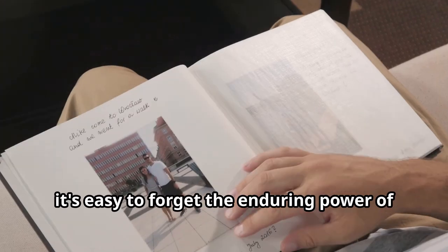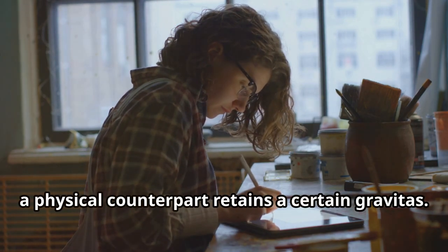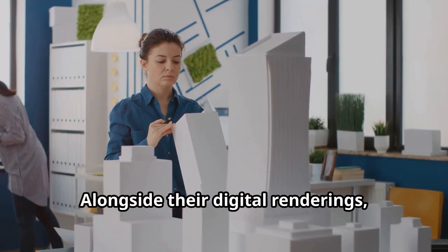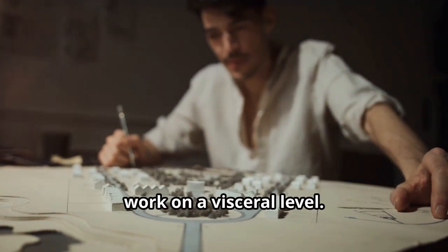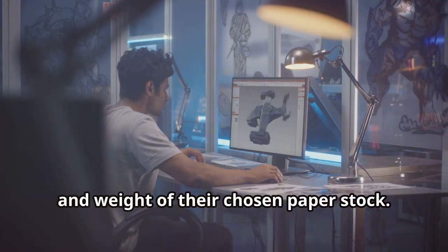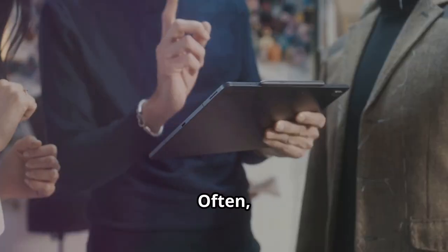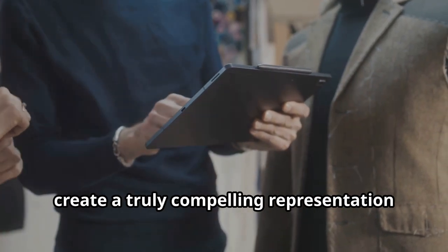In the digital age, it's easy to forget the enduring power of the tangible. While a digital portfolio offers unparalleled reach and accessibility, a physical counterpart retains a certain gravitas — like a well-worn book, it invites touch, engaging the senses in a way pixels on a screen simply cannot replicate. An architect might present a meticulously crafted model alongside digital renderings; a graphic designer might present a printed portfolio showcasing the texture and weight of their chosen paper stock. Often the most effective approach is a harmonious blend of both digital and physical.